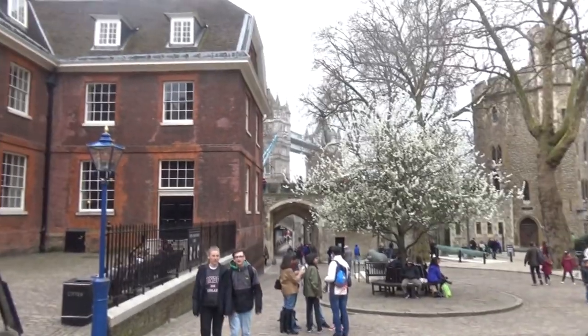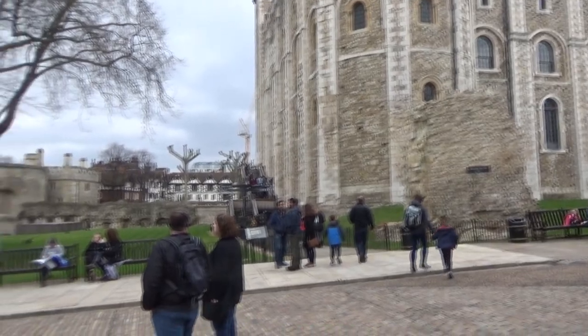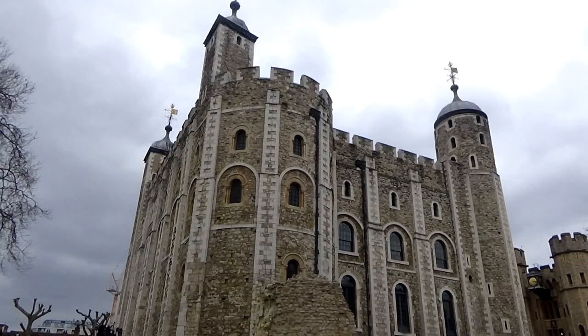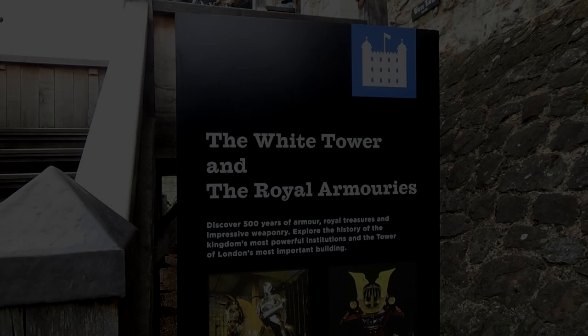Back in the foreground is London Bridge. So now we're going to go into the Tower, which is also called the White Tower, and take a look at what they've got in there.